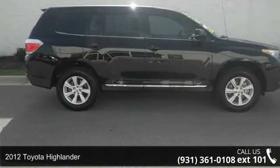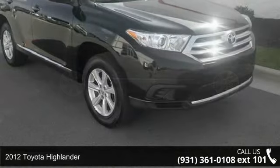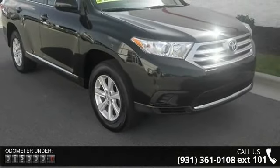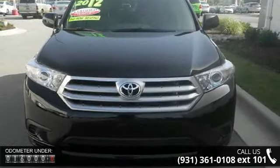Presenting the 2012 Toyota Highlander. This may be the set of wheels you've been looking for. This vehicle comes with a reliable four-cylinder engine, connected to a smooth shifting automatic transmission.